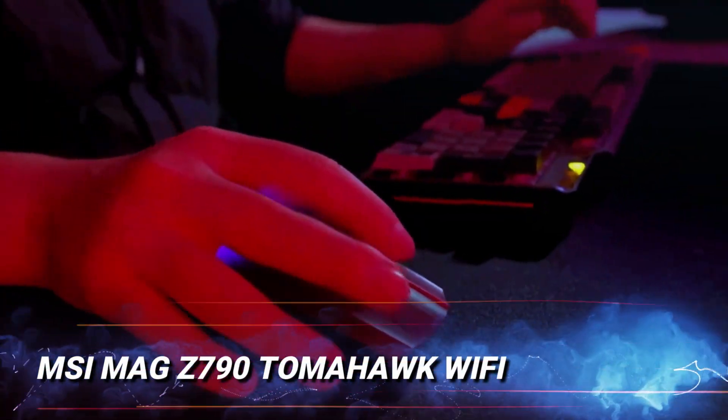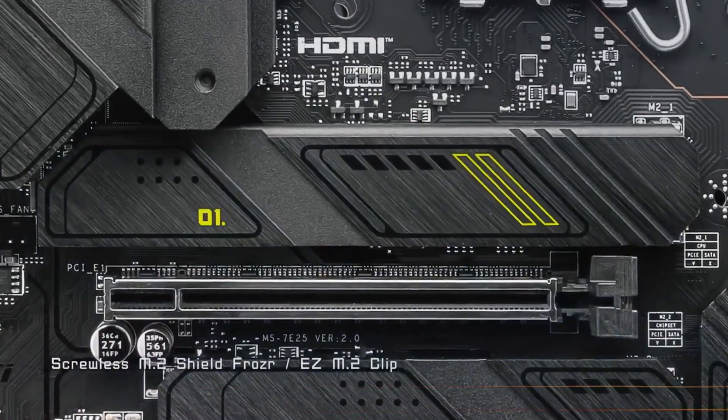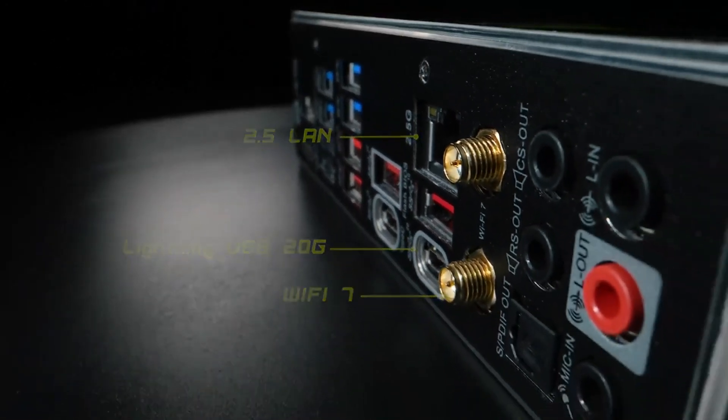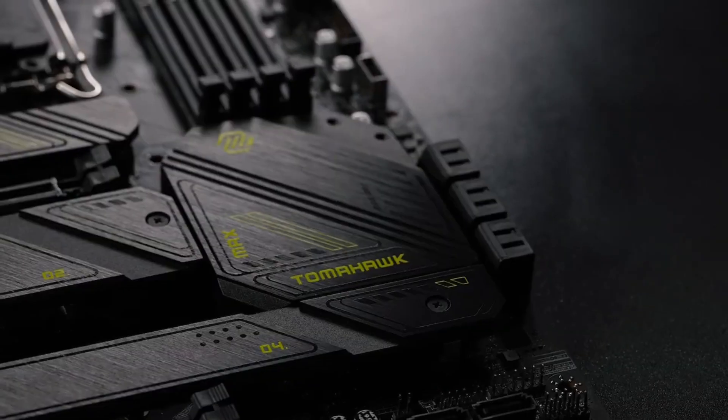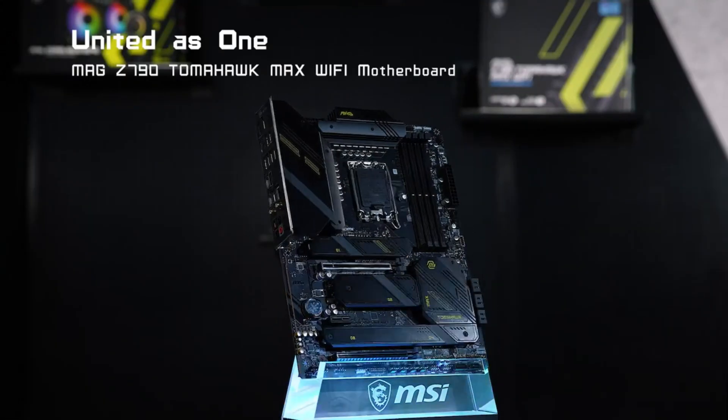Gamers, we've got something for you too. The MSI MAG Z790 Tomahawk Wi-Fi is built for extreme gaming performance. With Wi-Fi 6E, advanced thermal management, and support for Intel's 14th gen CPUs, this motherboard ensures exceptional speed and stability.